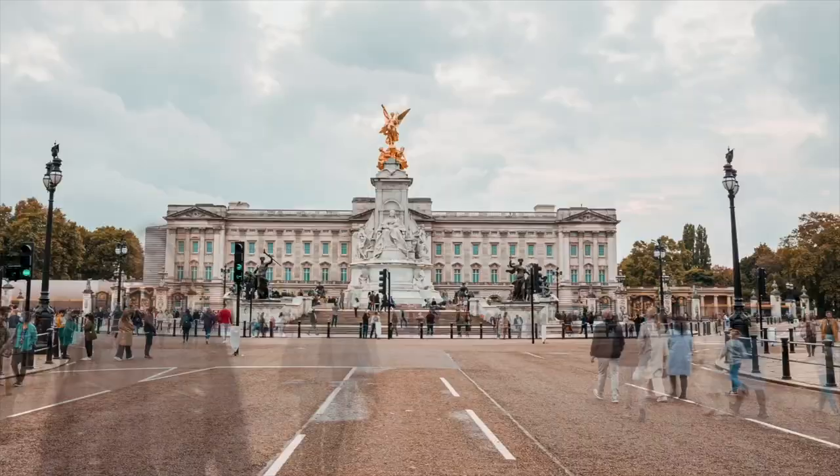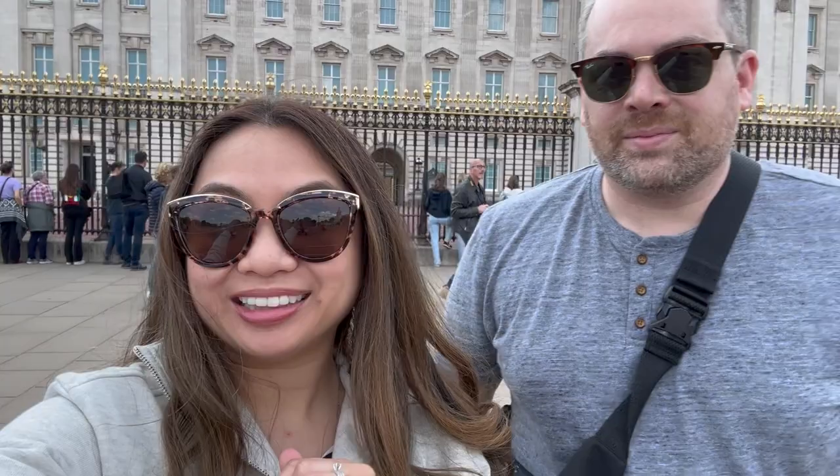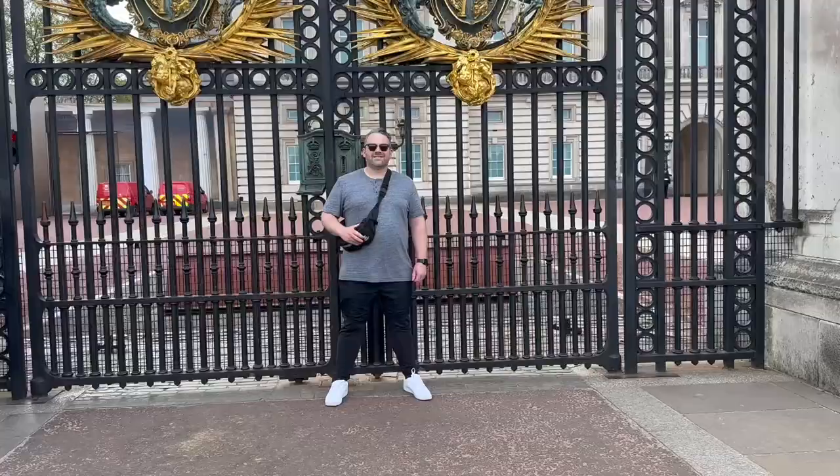Stop number one is Buckingham Palace, the official royal residence in London. For you Queen Charlotte or Bridgerton fans, this is Buckingham House. The closest underground station to the palace is St. James's Park. From there, it's a five or ten minute walk to the palace gates.